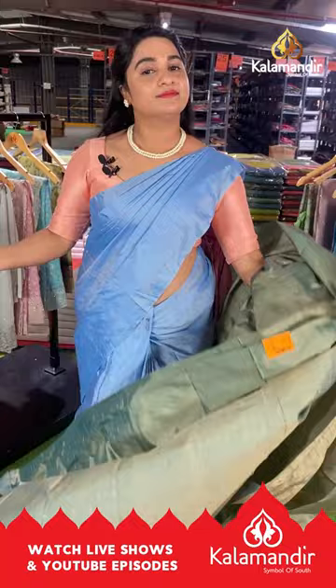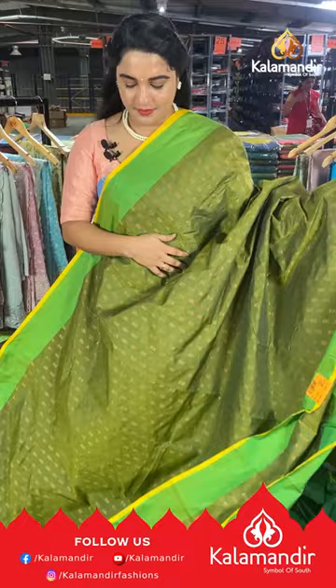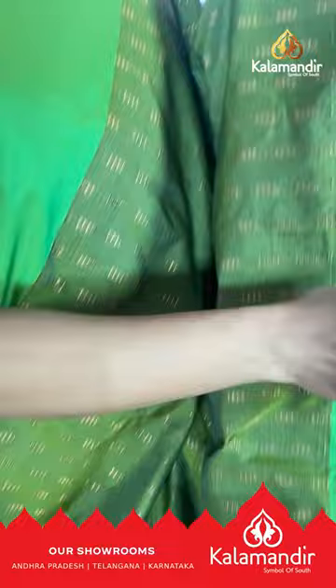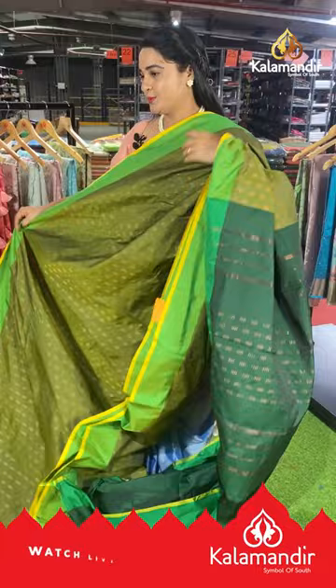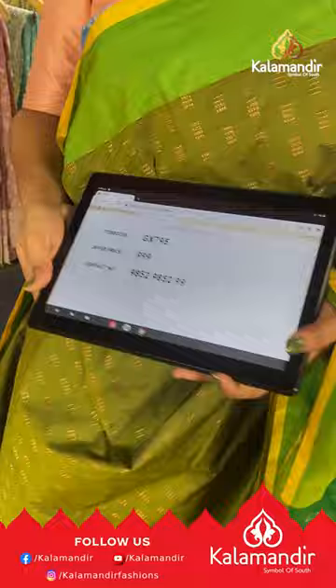Next saree is in mehendi green, light green and bottle green color with block booties on the body and a contrast plain border. The pallu is contrast with block booties, paired with a contrast plain blouse with border. Saree code GX795, price ₹999. To buy, take a screenshot and send us on our WhatsApp number.